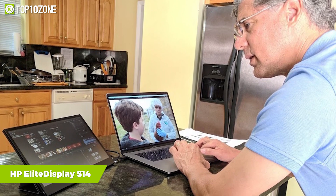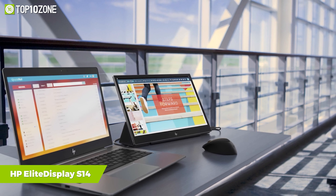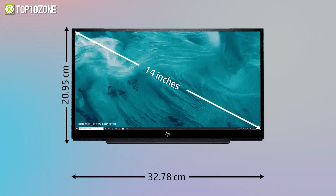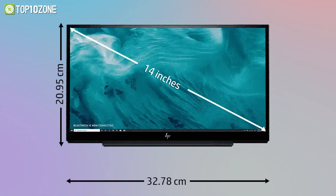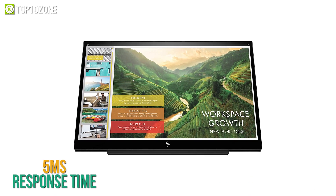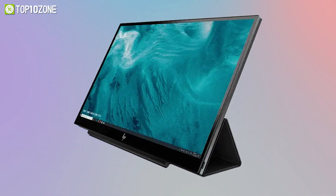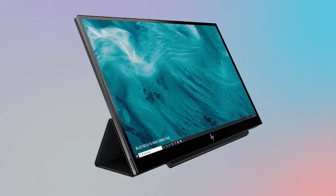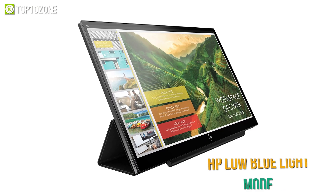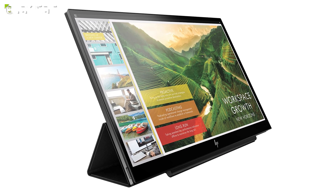Maximize your productivity no matter where you are with the HP EliteDisplay S14, a portable monitor with great features and enhanced clarity. Its 14-inch IPS panel offers Full HD resolution, 200 nits of brightness, and a 5ms response time. You can control brightness, contrast, response time, and activate HP Low Blue Light mode through the intuitive OSD, which filters blue light and shifts the color spectrum to a warmer tone for better comfort.